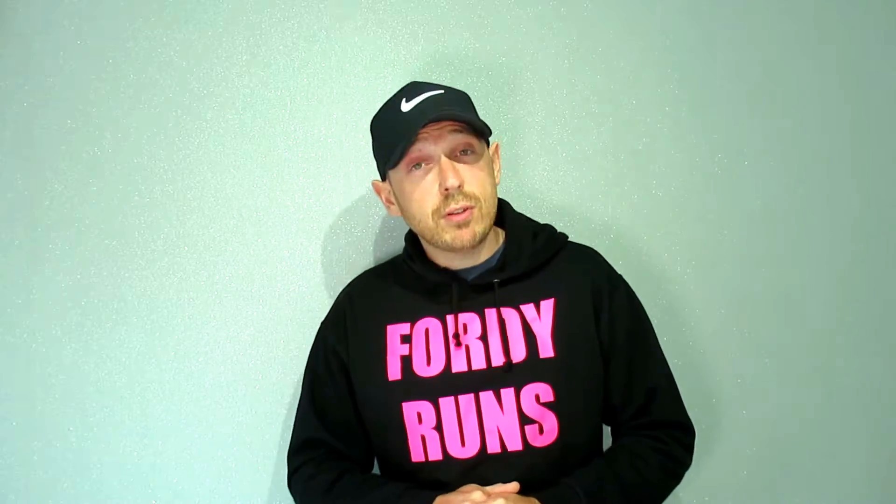This video is the 2018 Brighton Marathon. A friend of mine who's part of the 40 Runs group — he's got his own channel called Here We Are Running — that's Chris. He went and did the 2018 Brighton Marathon and he's kindly agreed to review that for us. So here is his review of the 2018 Brighton Marathon.